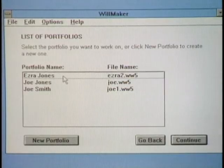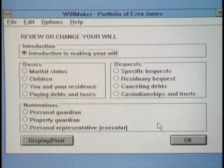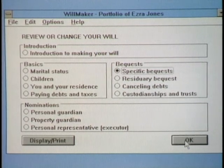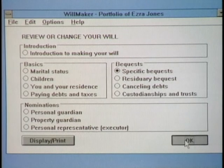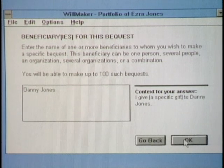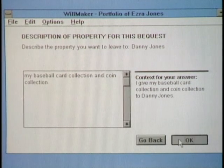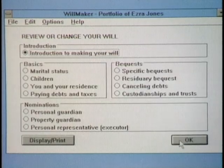Let's look at the portfolio of Ezra Jones, who has already completed his will. If he enters the will interview, he goes straight to the review screen. It's easy to go back and change things once you've made your will — that's one of the best things about Willmaker. Here are some of the things you do in your will. Specific requests is one of the things people most want to do: give specific things to specific people. In this case, Ezra Jones has decided that his nephew Danny gets his famous baseball card collection. You also get to name alternates for Danny in case Danny doesn't survive you.